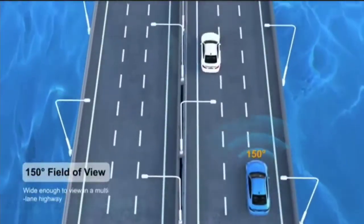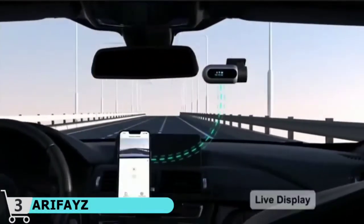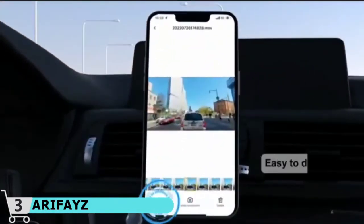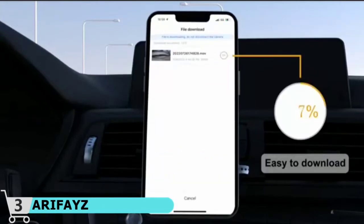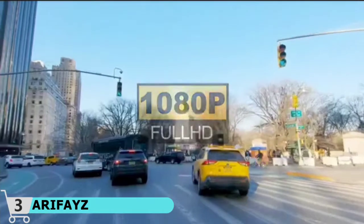With its slim and compact design, the Dash Cam takes up tiny space in your car and won't obstruct your vision while driving. Simple installation and setup with excellent instructions included means no need to worry even for a first-time user. Note: Mini USB Hardwire Kit (ASIN B09JC1CS48) is not included but is required for parking mode function.